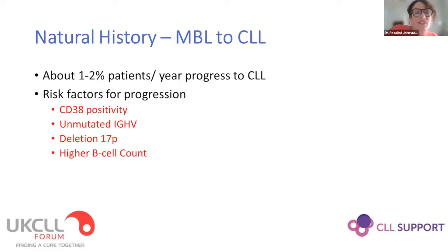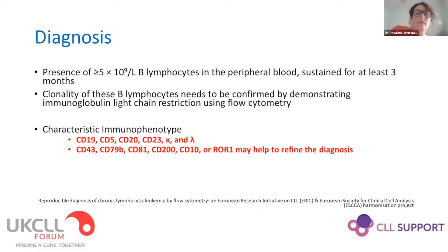The natural history of MBL is that about one to two percent of patients per year progress to overt CLL. Features that predict more aggressive CLL disease also predict a higher risk of progression from MBL to CLL if seen in that early phase.